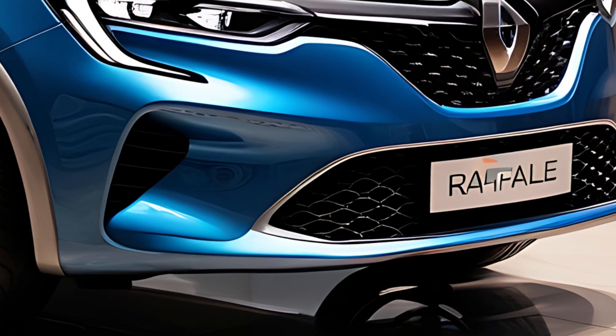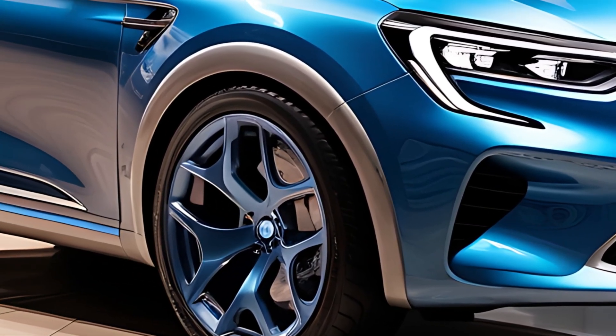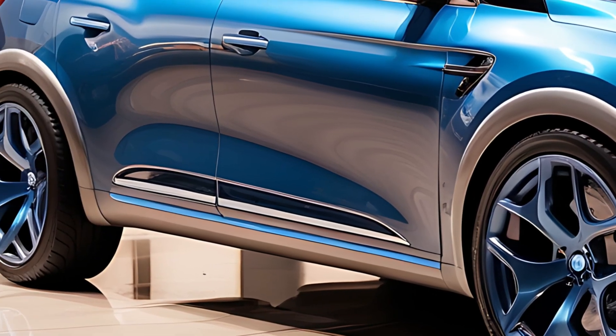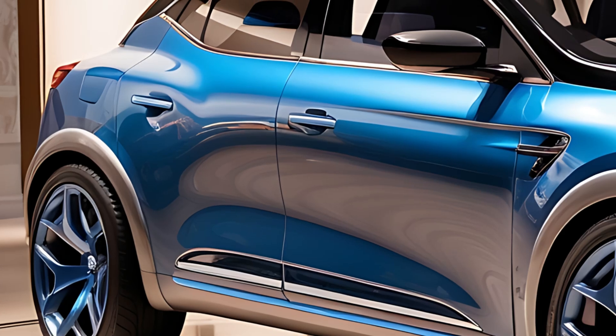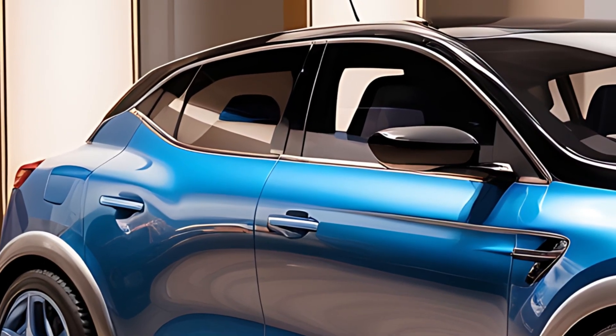The 2025 Renault Rafale is a dynamic and innovative addition to Renault's lineup, blending the versatility of an SUV with the sleek design and performance of a coupe. This model reflects Renault's commitment to modernity, with a focus on advanced technology, bold design, and efficient performance.